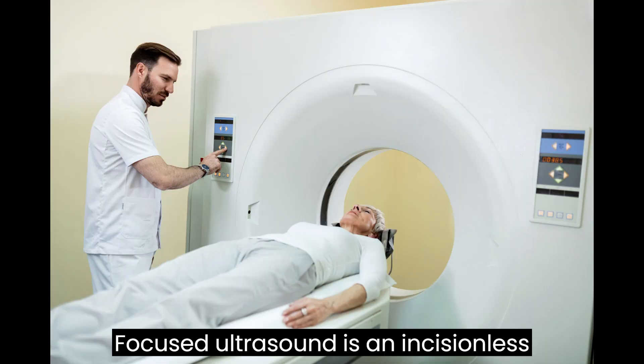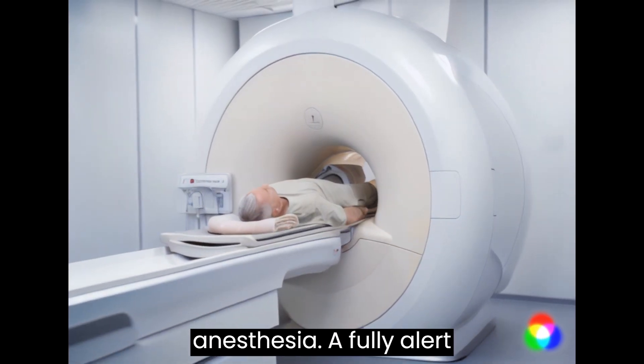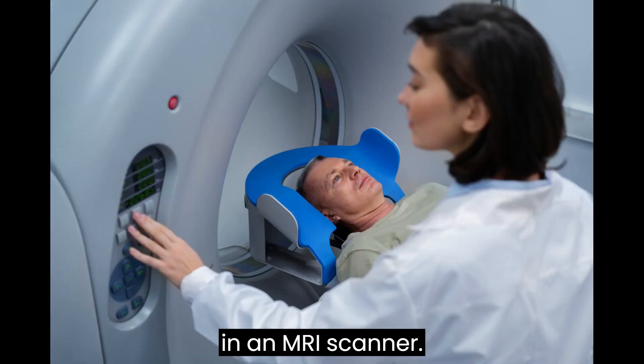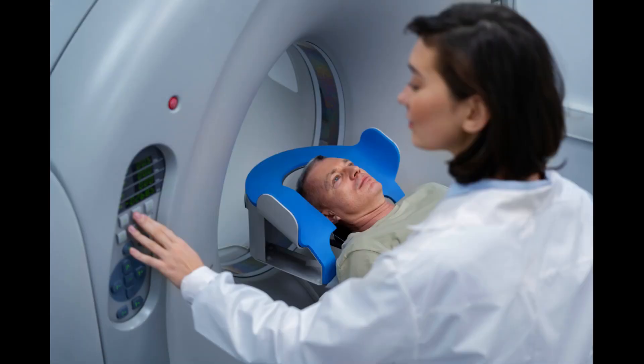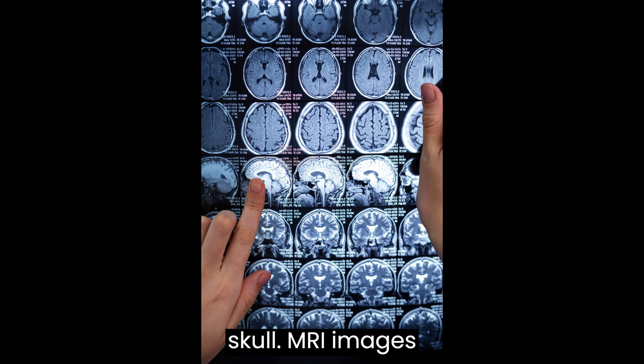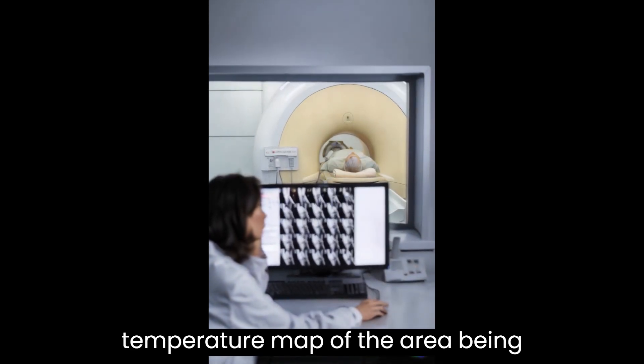Focused ultrasound is an incisionless procedure performed without the need for anesthesia. A fully alert patient wearing a transducer helmet lies in an MRI scanner, and ultrasonic energy is targeted through the skull. MRI images provide doctors with a real-time temperature map of the area being treated.